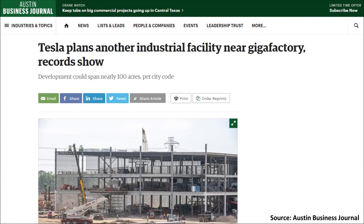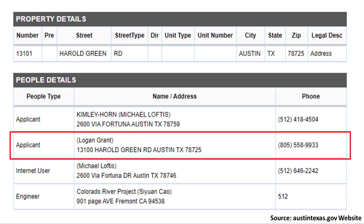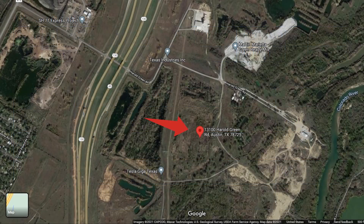The Austin Business Journal recently put out an article talking about how Tesla plans to build another industrial facility near the factory they're building in Austin, Texas. I went to the official government website for the city of Austin and was able to pull up this particular permit application with the project name Bobcat, for the address 13100 Harold Green Road in Austin, Texas.